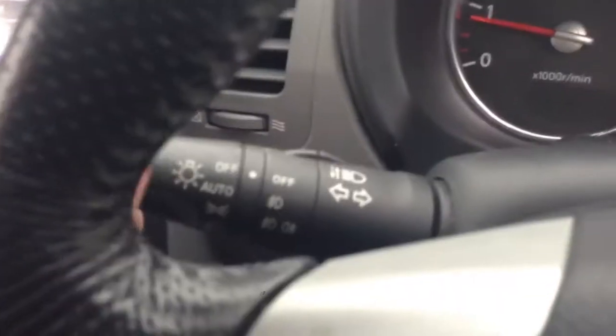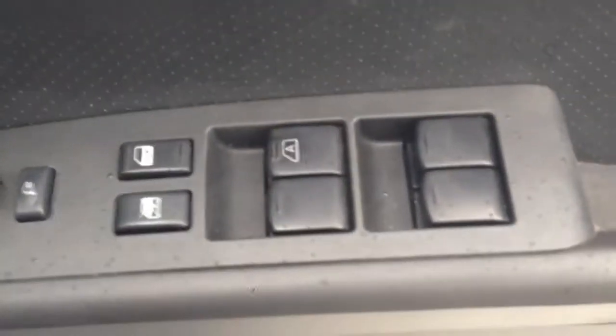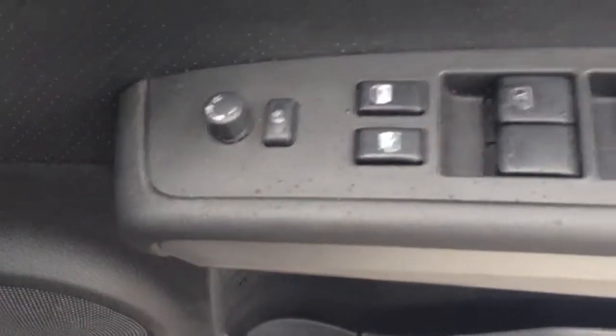Steering wheel with controls for audio, Bluetooth and cruise control. Automatic lights, automatic wipers, electric windows all around, electric powerfold door mirrors, and tinted privacy glass.